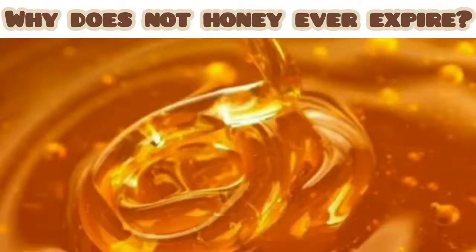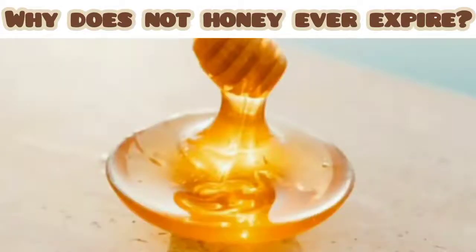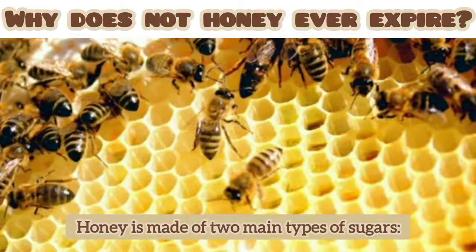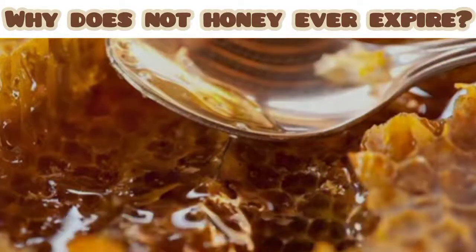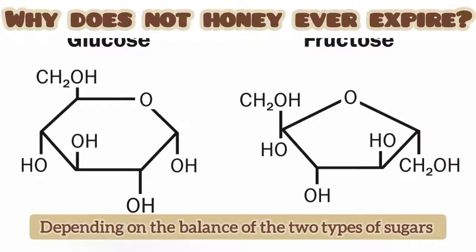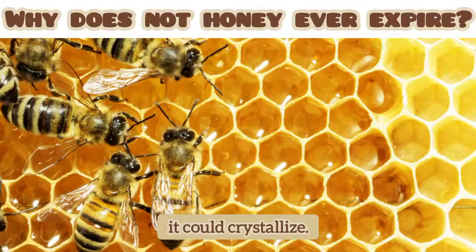Sometimes honey will crystallize, which some people wrongly think means it has gone bad. It's actually a sign that you have a raw, good quality honey. Honey is made of two main types of sugars — fructose and glucose. Depending on the balance of the two types of sugars and what type of honey you have, it could crystallize.